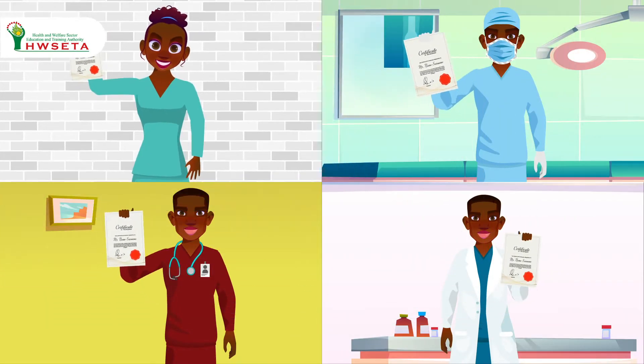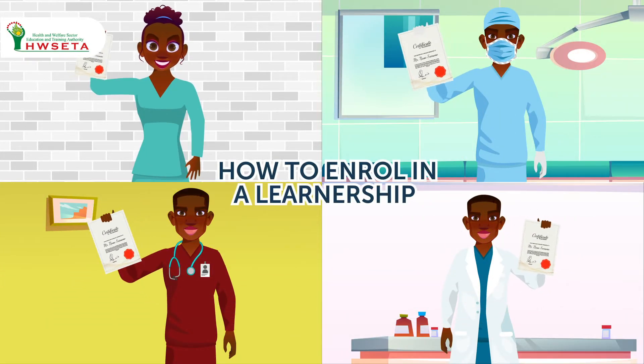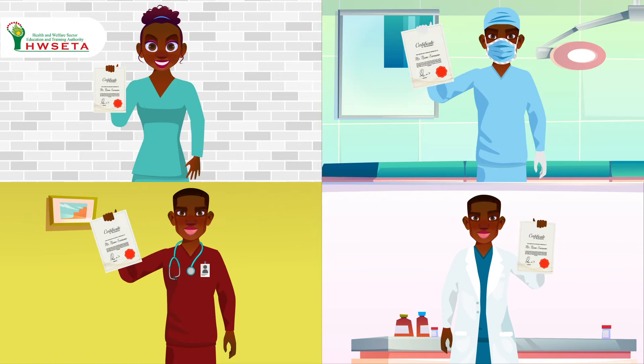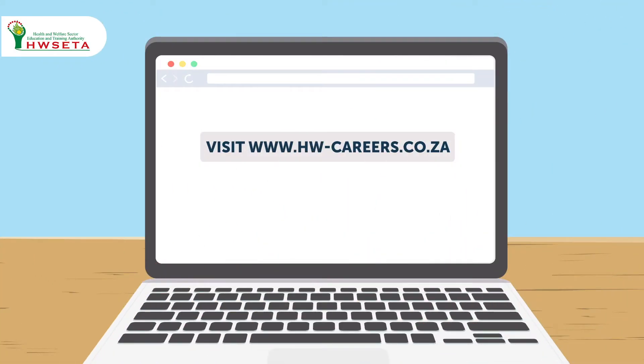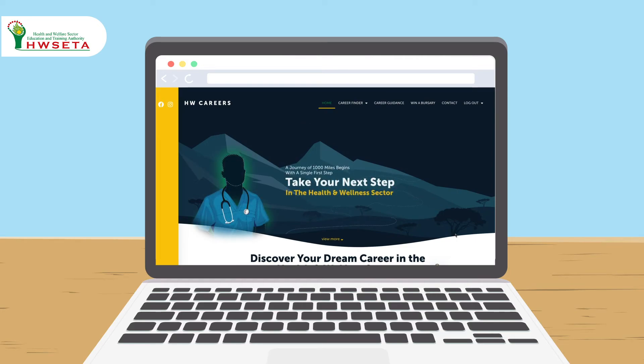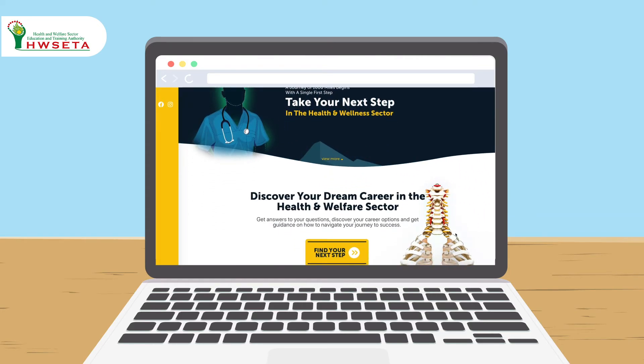How to enroll in a learnership: HWCETA has a range of registered learnerships available, from nursing and pharmacy assistance to child and youth care, and more. Visit www.hw-careers.co.za to start your career journey.